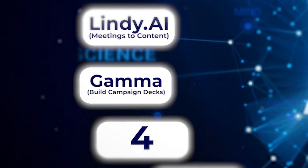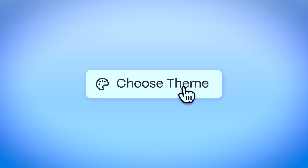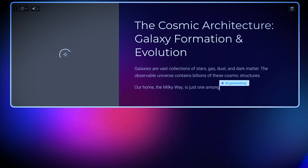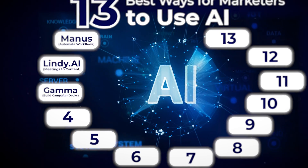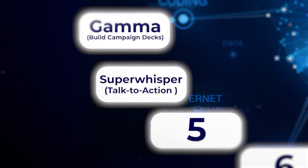Another way you can use AI is to build resources like strategy decks, LinkedIn carousels, and more. The next idea is very simple — it's just dictation. It's not glamorous, but it will help you move a lot faster. I'm going to show you how I do it and why you should be using the product I'm using.